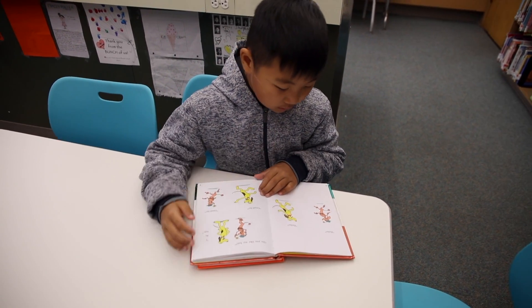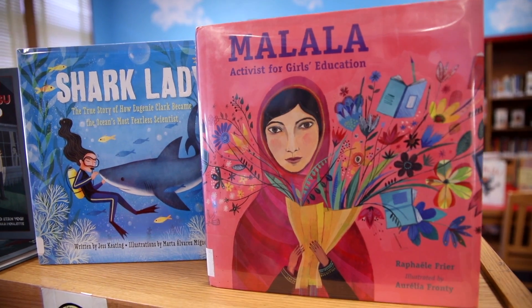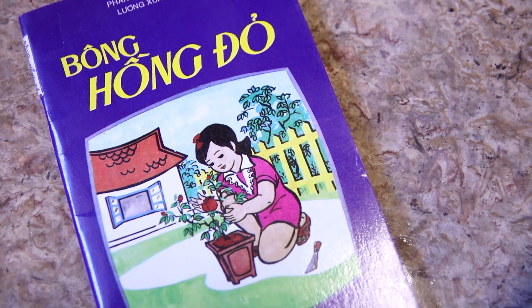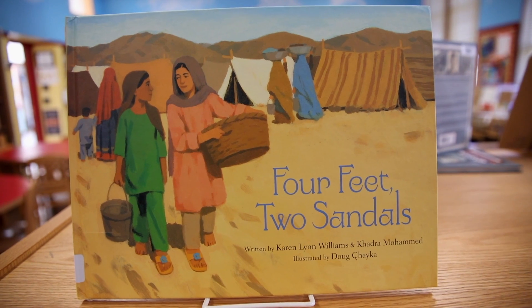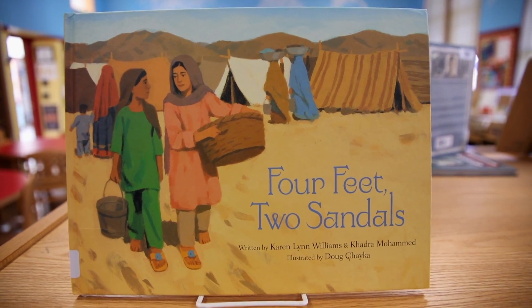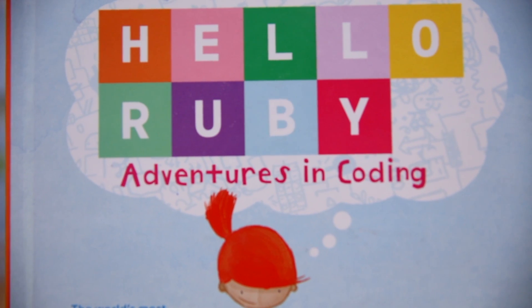There's so much more I've learned about collection development — giving kids access to various types of books, especially diverse books, and that's something that we really need in this community. Having kids being able to see themselves in books is really important, so collection development was something that I really brought into our space here at Bella Vista.